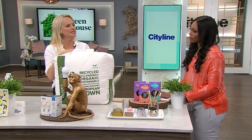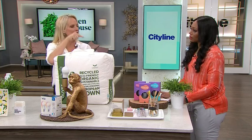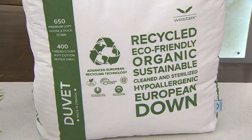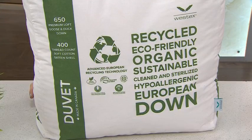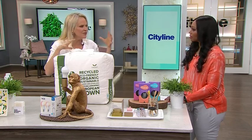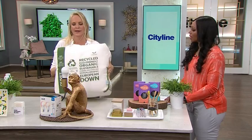Well, this is made out of 100% recycled down feathers. Think of all those old jackets — those 70s jackets — they've been repurposed and put back into the duvet. And it's a Canadian company that makes these. Amazing. And I picked it up at HomeSense. So again, you don't have to go hard places to find it.